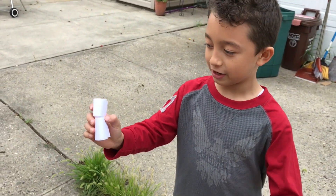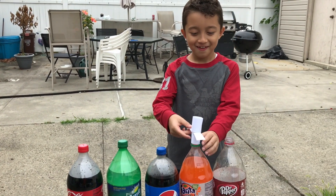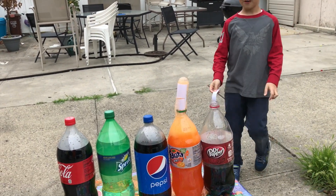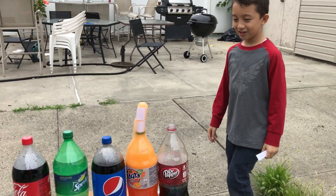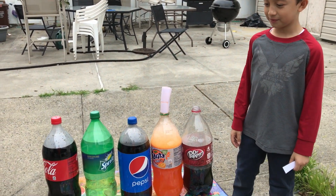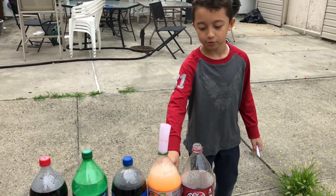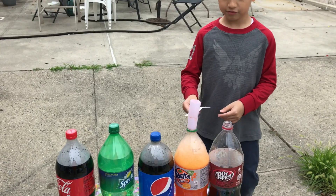So now we're gonna do Fanta. Okay, let's see what Fanta does. Wow, look at that. It's still going. It's a little less, but it still is really good. A little bubble there. You can see it's still bubbling inside — really huge bubbles. And now it's done. So let's remove it. Pepsi's next.